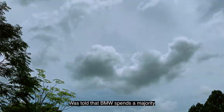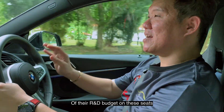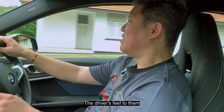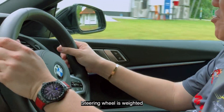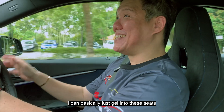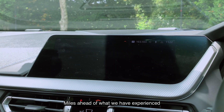I was told that BMW spends the majority of its R&D budget on the driver's seat — the driver's feel. To them it's of paramount importance. The steering wheel is well-weighted, no weird issues. I basically gel right into the seat. The iDrive is class-leading — miles ahead of what we experience from competitors.